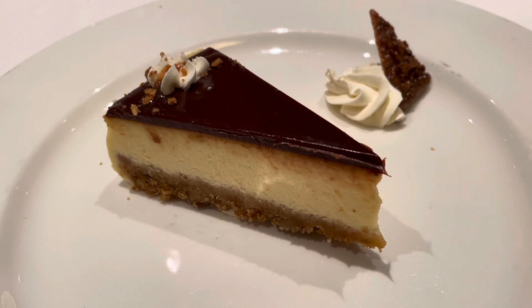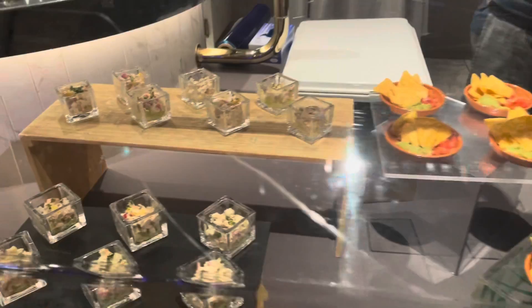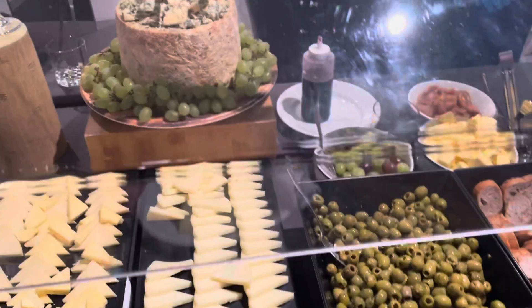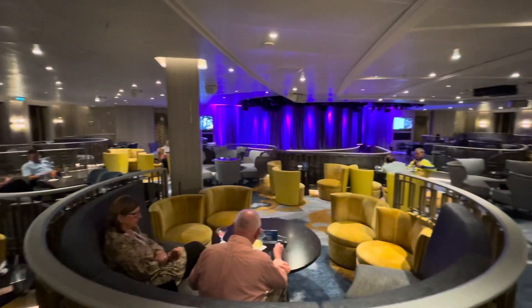This is the turtle cheesecake — I'm trying to work out where the turtles are. We are here at the Vista Lounge, Deck 7, as we are elite members and therefore we get some nibbles. There's chicken salad, nachos, vegetables, crudités with hummus, an assortment of cheeses — look at that Stilton — olives, breads, fruits, mini rolls, pretzels, and fresh fruits. It's awesome. The Vista Lounge is a really nice little spot.